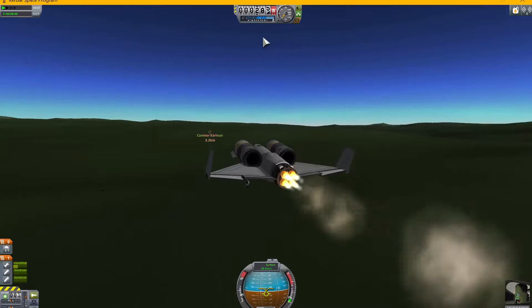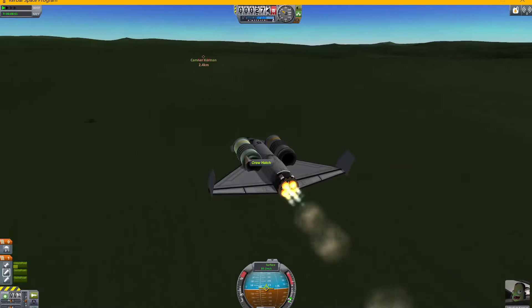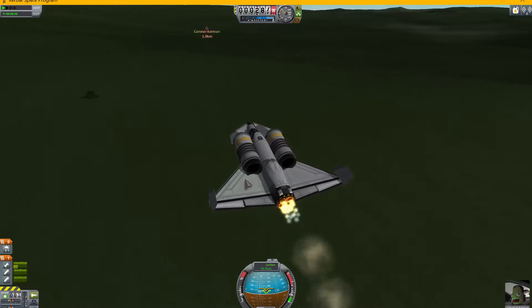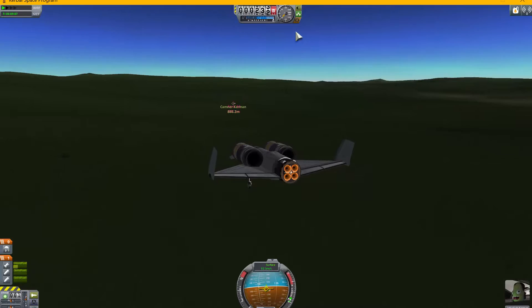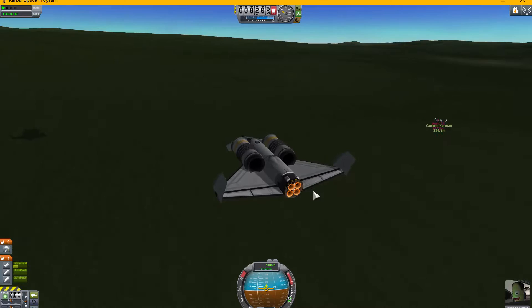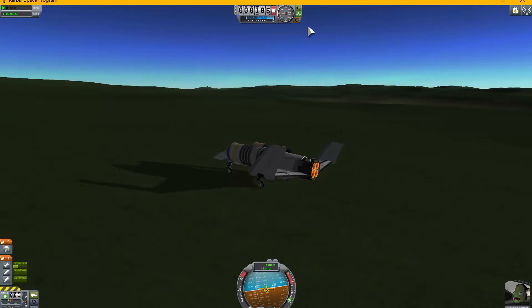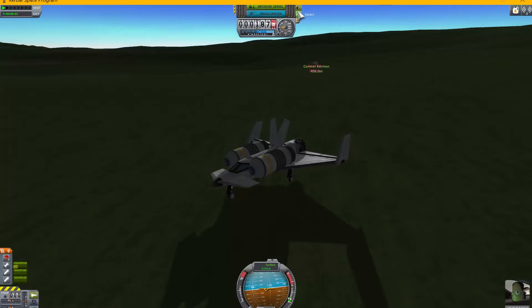We are descending — everything looks great, everything's put into plan. Is this a valley? That is a valley. This is a perfect place to land, and we shall just taxi over there. Oh, we've overshot it! By a lot. That's pretty close. Drag chutes — one, two, three. Perfect! That is a good landing. This is completely unnecessary, but I'll just taxi over there just to make it look cool.